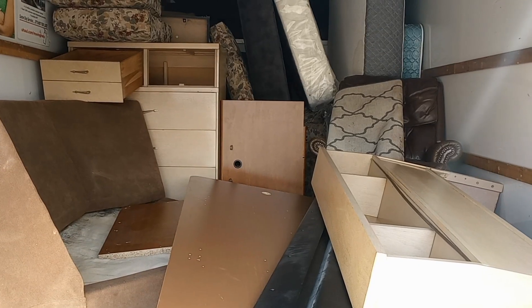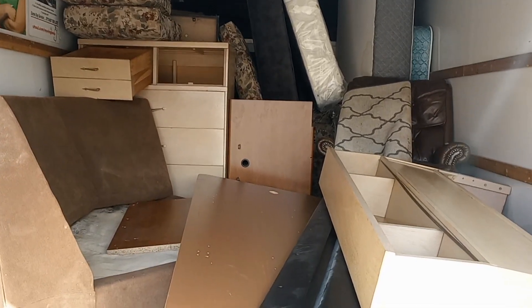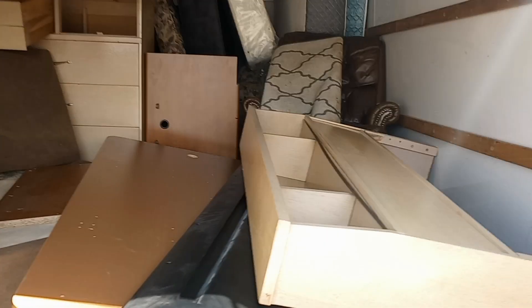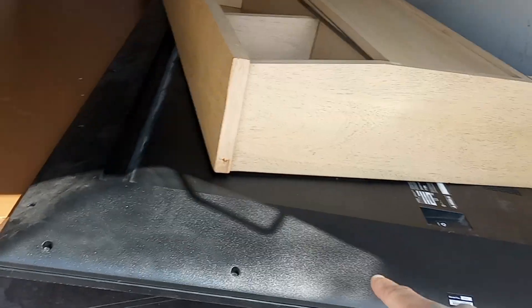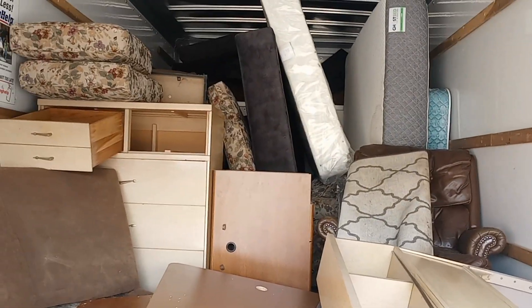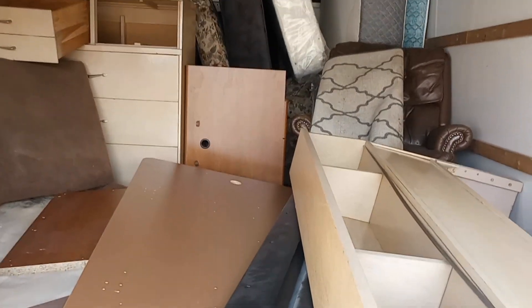I wanted to take video while I was loading this stuff up, but the homeowner was right there with me and he didn't want to be on camera. Some of this stuff is gonna be donated, such as this headboard here. There's a footboard in here which I think is underneath this television. Some of the stuff accidentally fell while I was driving.